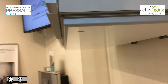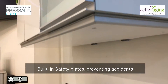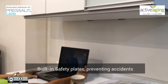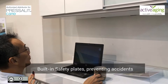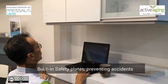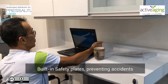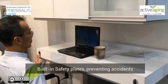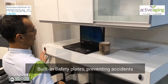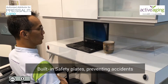A key feature of Indivo is its safety plate, seen here. With the safety of the user in mind, the safety plate cuts off the motor as soon as it comes into contact with any object, thus reducing any chance of potential injury.